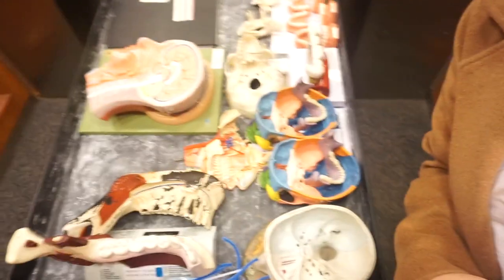Hey guys, I'm here at school. This is the cart that we take into the lab to study. I'm just transferring it over there because my anatomy teacher had it in her room, so I'm going to bring it over to the lab.